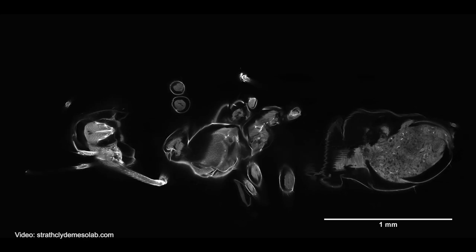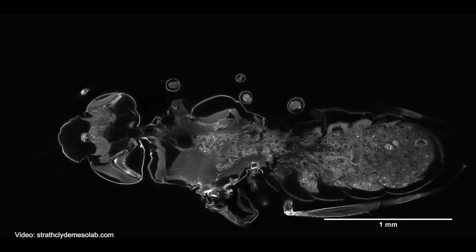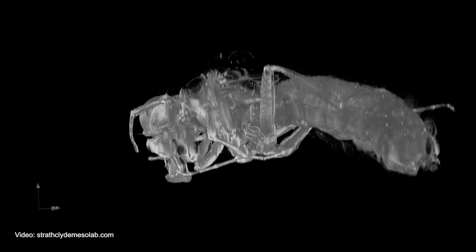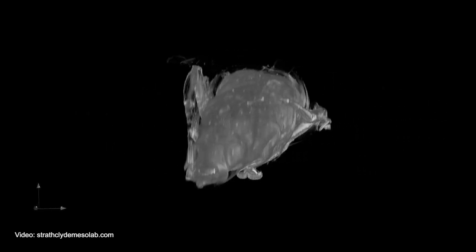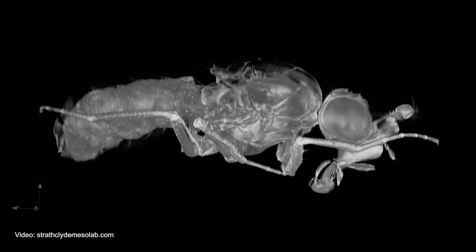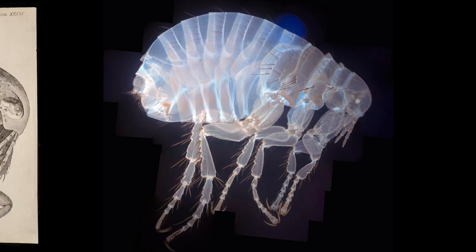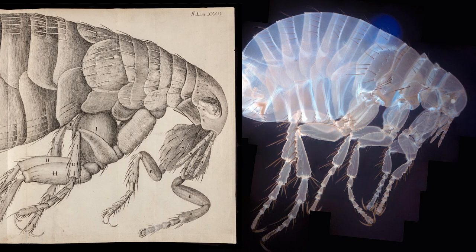Dr. William Bracho Amos developed a giant microscope objective designed not for the human eye but for computer acquisition instead. The technical capabilities of the mesolens introduced yet another shift in our ability to see whole specimens with a resolution that had never been achieved before. And to demonstrate this wonderful new technology, Dr. Amos chose none other than the flea.